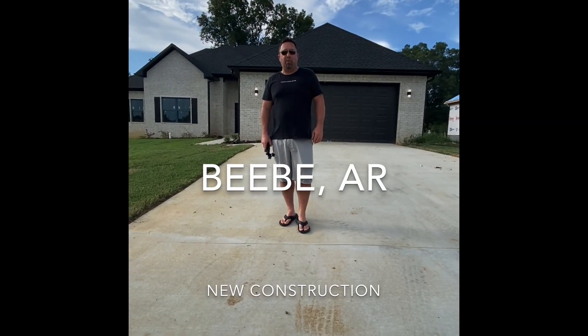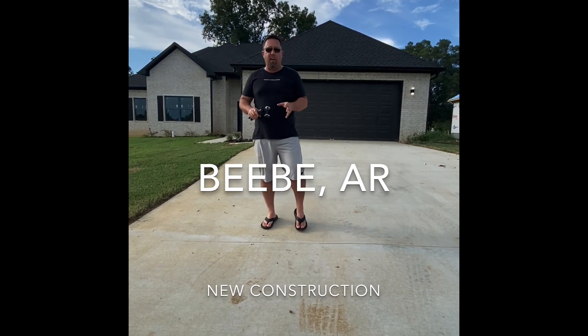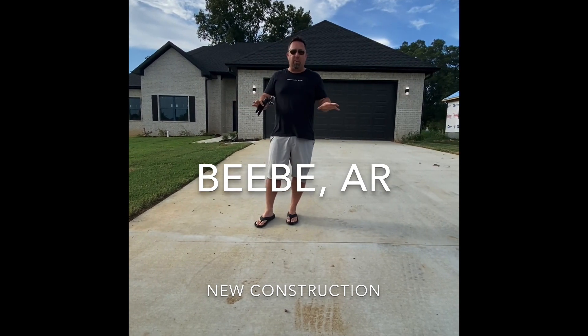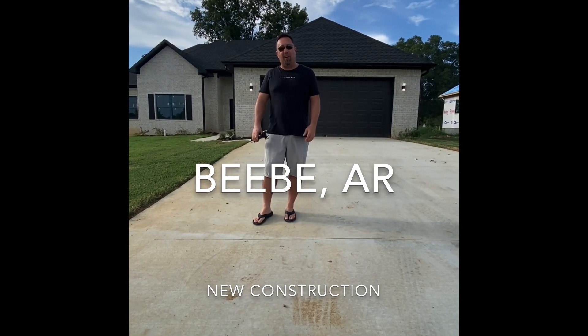Hey, I'm Josh Cole with Venture Realty Group. I'm out here tonight at 197 Hayden. This home is wrapping up — it'll be done this week, completely finished, ready for a buyer, ready for blue tape inspections. You guys come on inside and check it out with me.